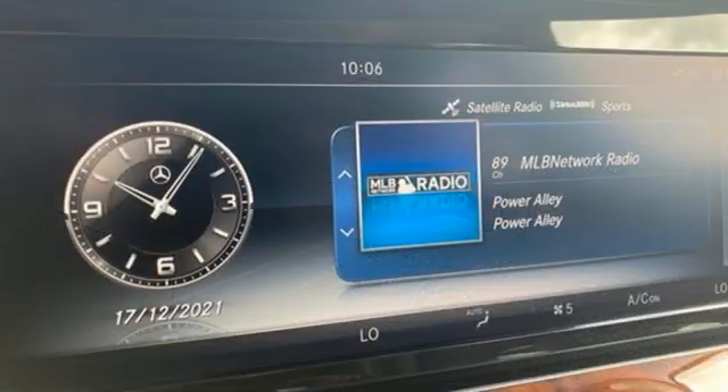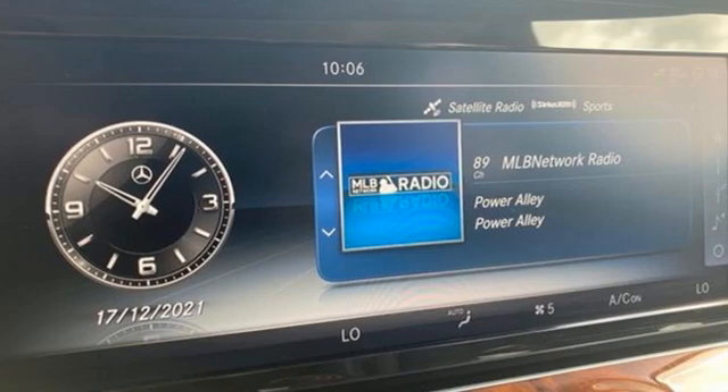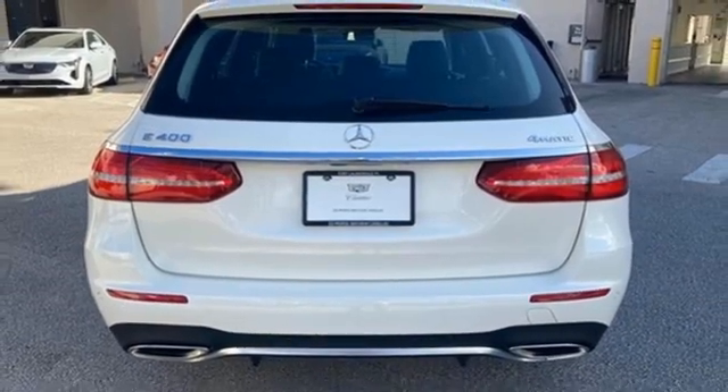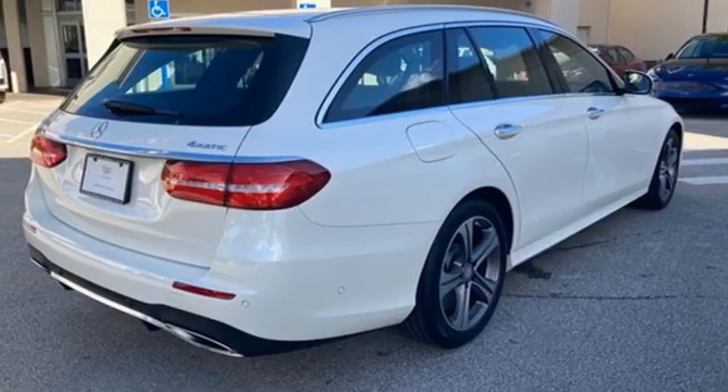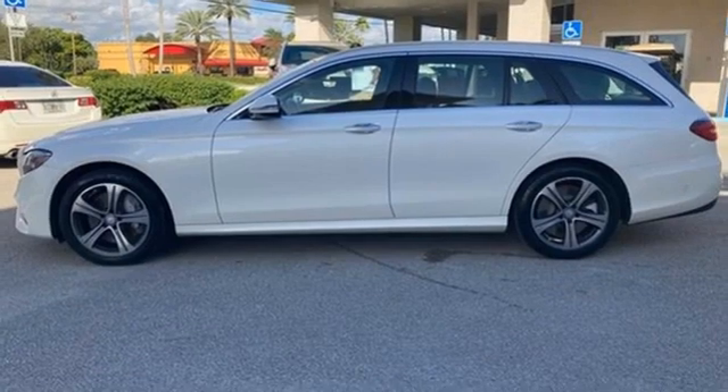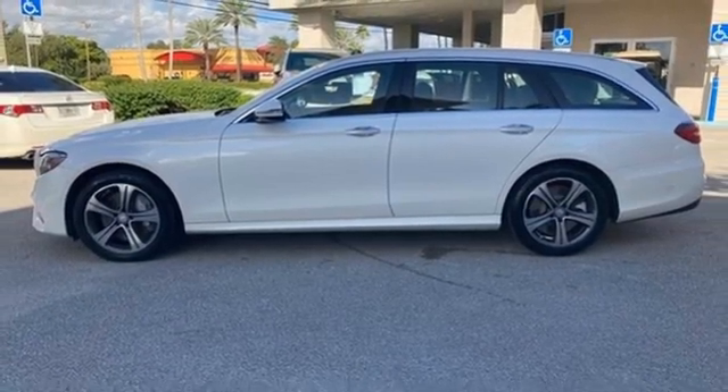This from Edmunds.com: Mercedes-Benz E-Class continues to epitomize the modern mid-sized luxury car with its sophisticated technology, elegant furnishings, and wide selection of engines and features. Mercedes-Benz keeps setting the standard and driving forward. Experience it for yourself today.